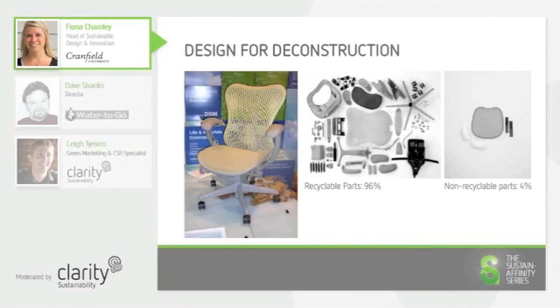Design for deconstruction does put a certain amount of responsibility on the consumer. In the case of this chair, it has been designed assuming that at the end of its life, the owner will deconstruct it and make sure that all of the parts are recycled in the correct manner.